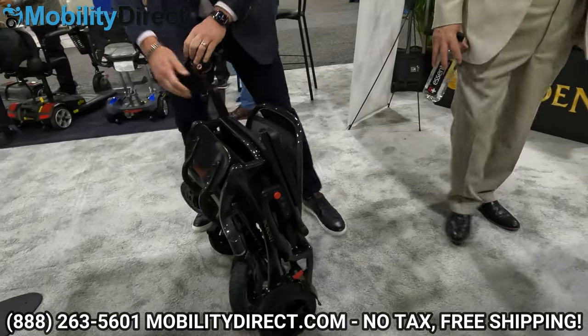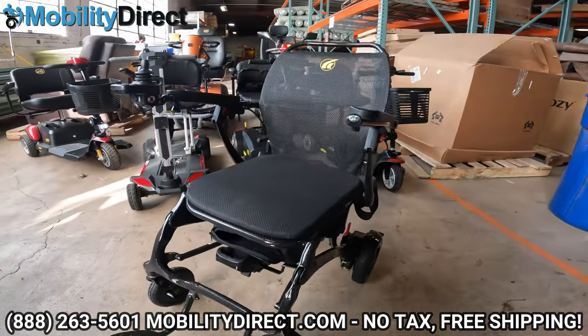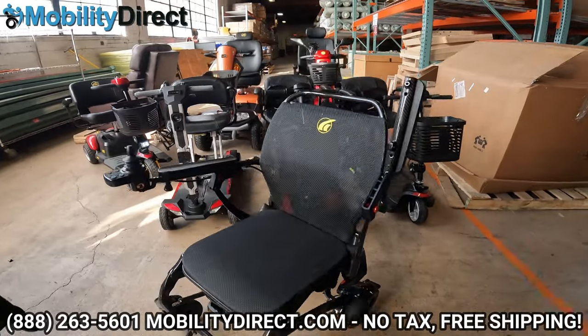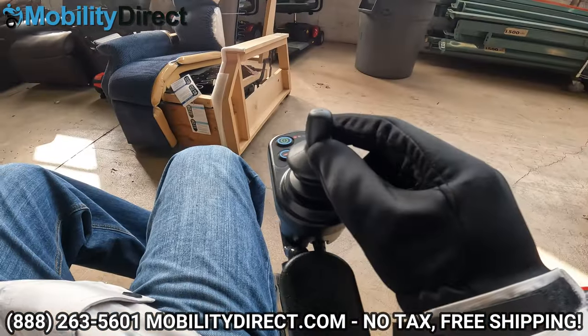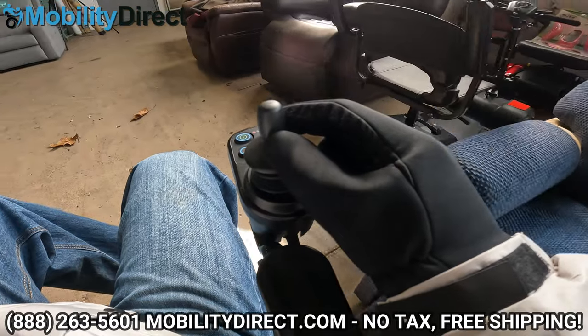It does have flip up armrests, and all in all it's just a super impressive product. Stay tuned and make sure you subscribe if you want to learn more about this product. We are getting a few of these models into our local showrooms and we're going to create really in-depth review videos of each of the two different folding power wheelchairs — the Cricket and the Stride.